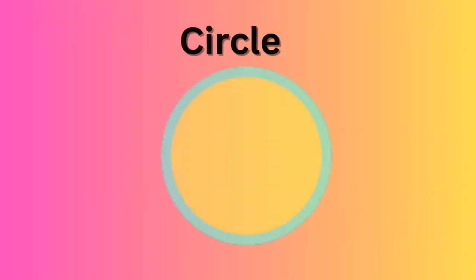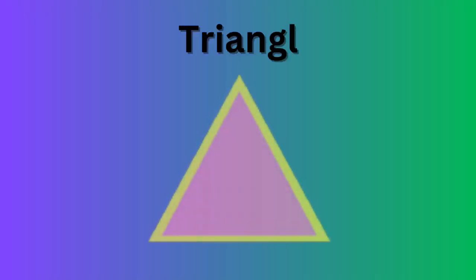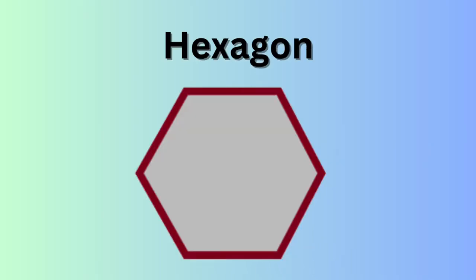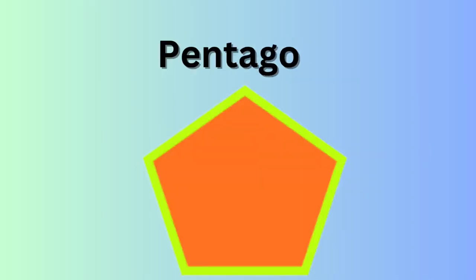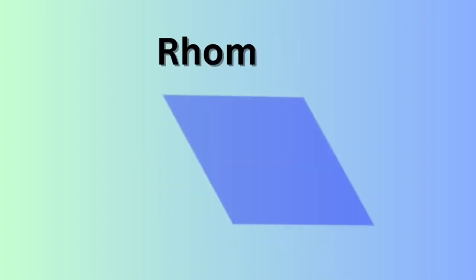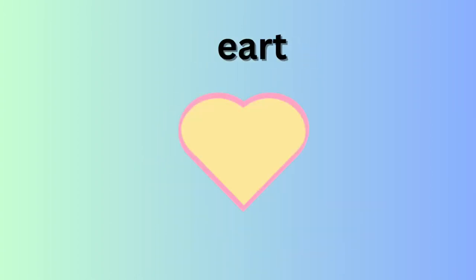Now kids, repeat with me: Circle, Square, Triangle, Rectangle, Star, Hexagon, Pentagon, Octagon, Rhombus, Heart, Oval, Diamond.